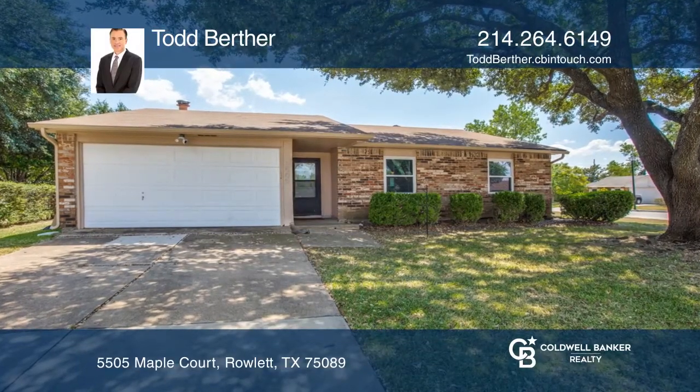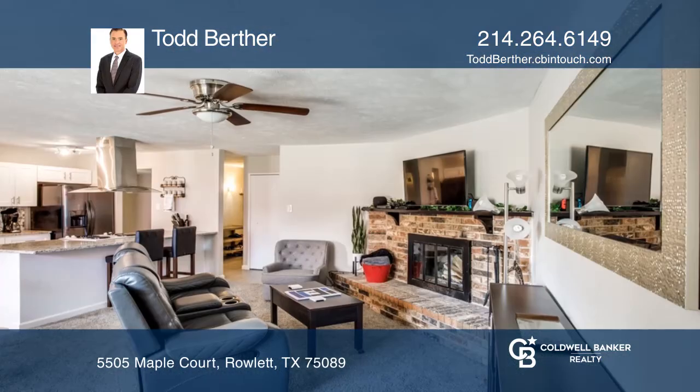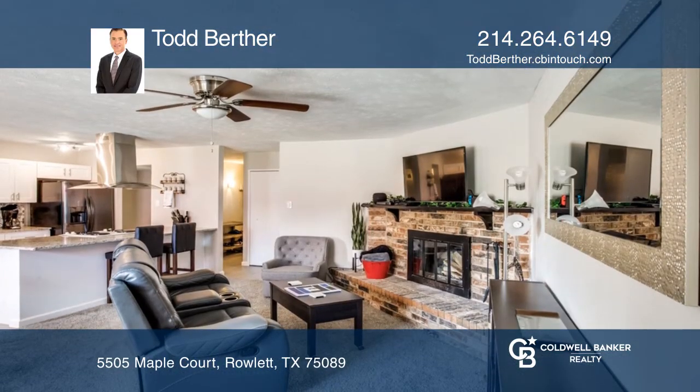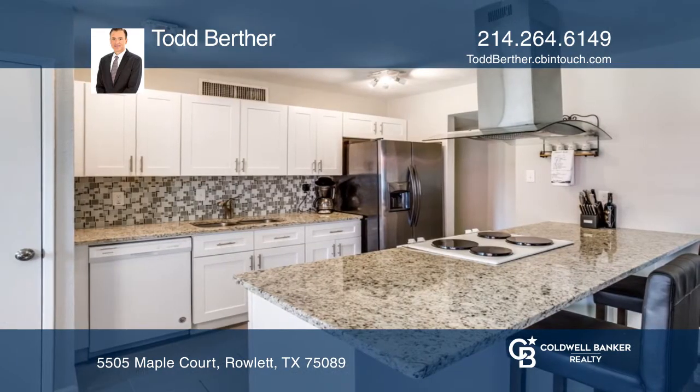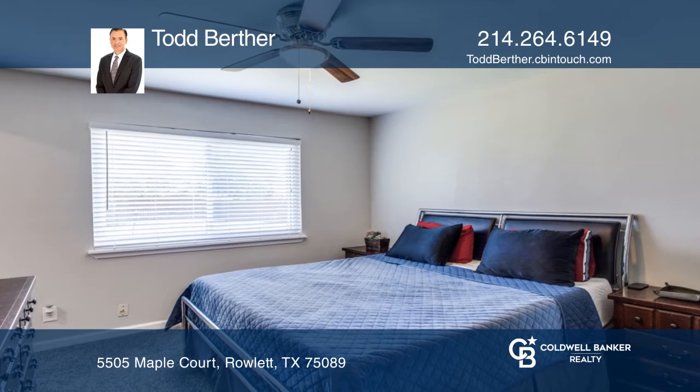Check out this lovely three-bedroom home on a large corner lot. The home has been updated in 2019 and offers a freshly painted interior, remodeled kitchen and baths, updated flooring, HVAC outside condenser, and a hot water heater.